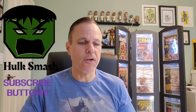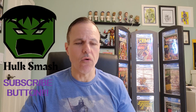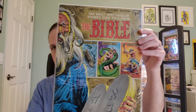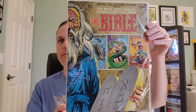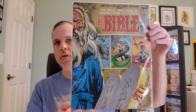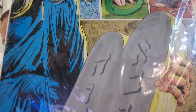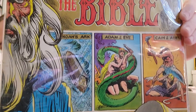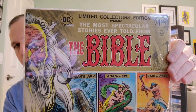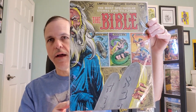First, we have Limited Collectors Edition Presents the most spectacular stories ever told from the Bible. This is from 1975 with cover art by Joe Cooper. For the most part, these are in pretty good shape — I'd say mid-grade to high-grade.